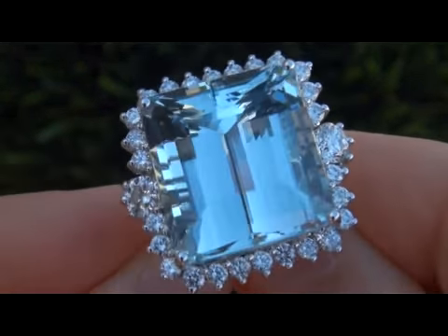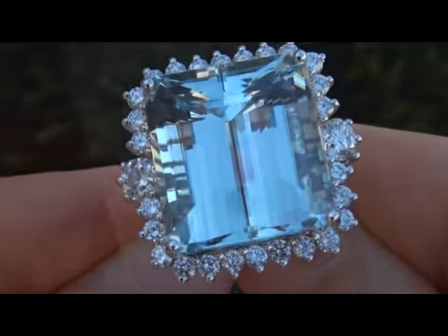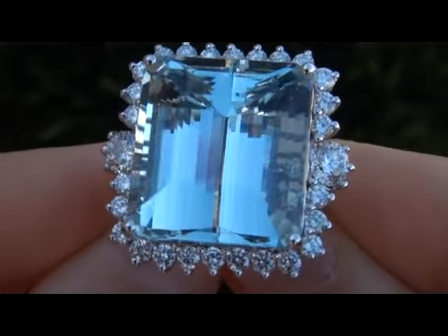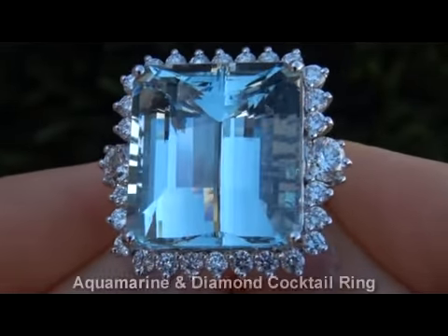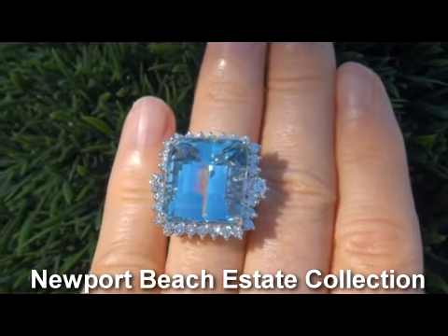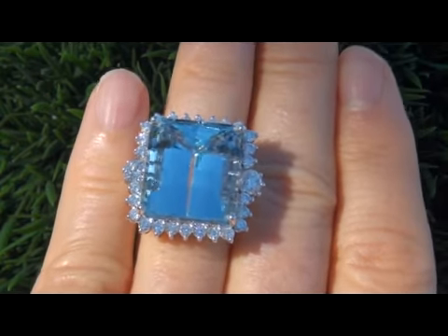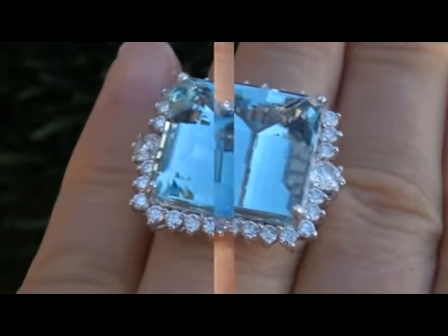Welcome to Certified Jewelry. Up for auction today is this extremely rare GIA Certified Extra Fine VVS Clarity 26.56 carat Aquamarine and Diamond cocktail ring. It is a genuine vintage ring from a Newport Beach estate collection. This is by far the best tremendous size aquamarine gemstone we have seen in quite some time.